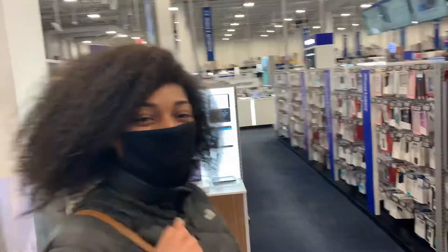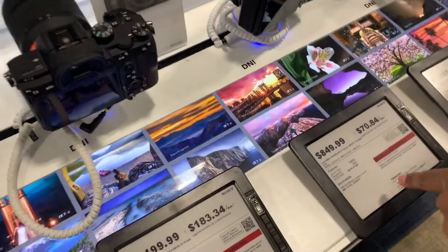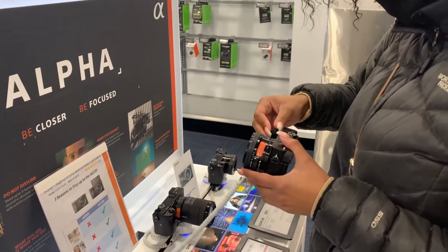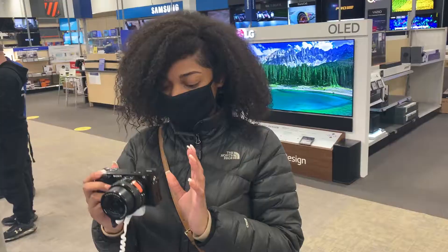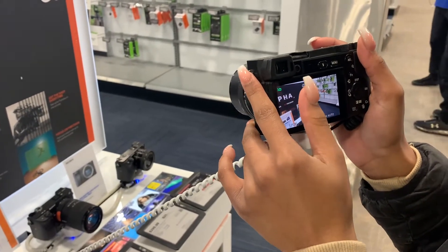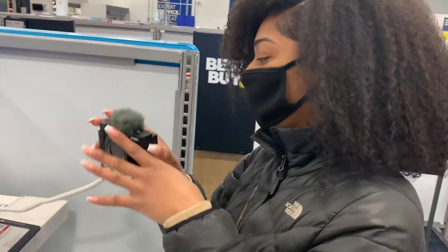So we're in Best Buy now — I already did an intro. We are gonna look at some other cameras first just to be sure that I want this one, and then we'll go with the new camera. Okay, let's just find out — this is the Sony ZV1. It comes with the dead cat thing for the wind and audio.